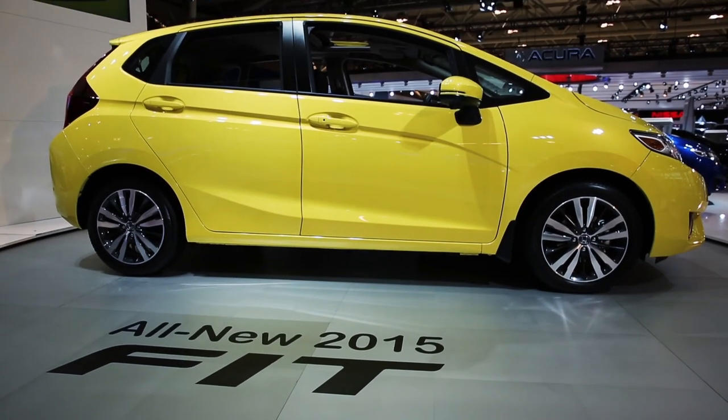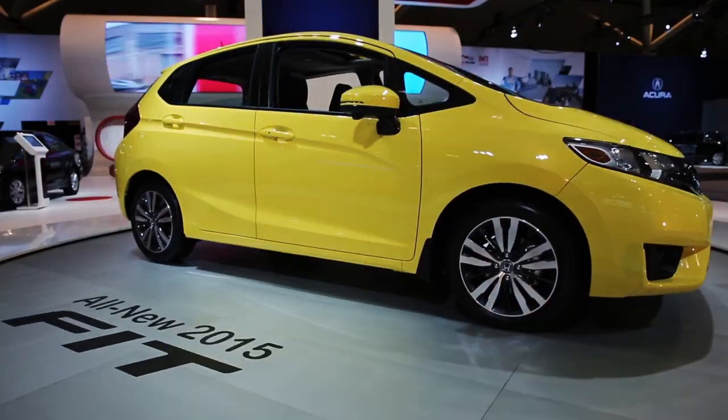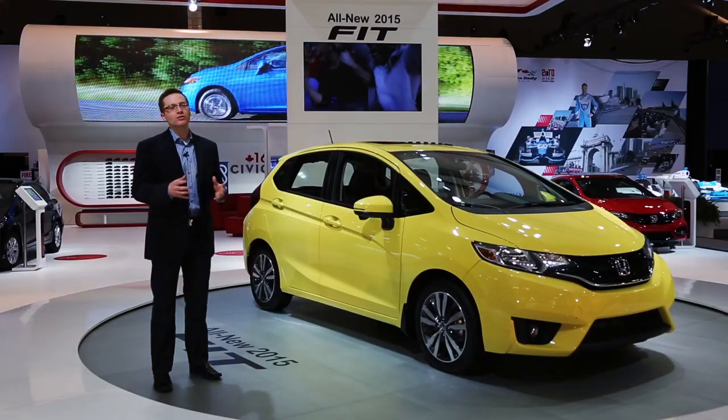So here we have it — the all-new 2015 Honda Fit. And when we say all-new, we literally mean all-new. We're talking upgrades from all-new exterior and interior styling, an all-new engine, and all-new transmissions.